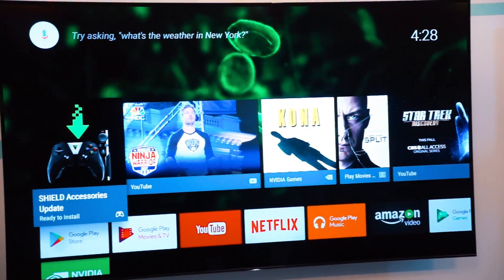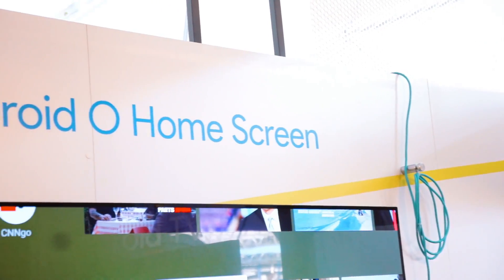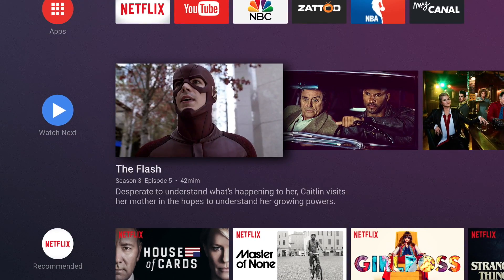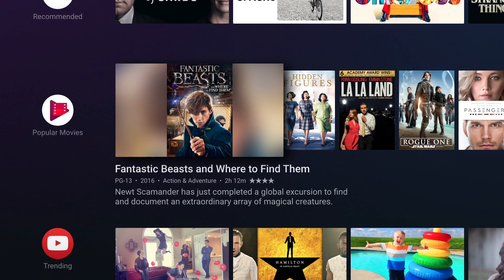Even though they didn't really talk about it too much during the keynote, Google makes sure to show Android TV some love as well. Just like everything else running Android, it too is getting updated to Android O.